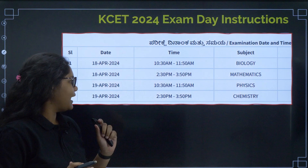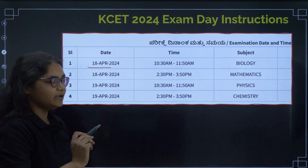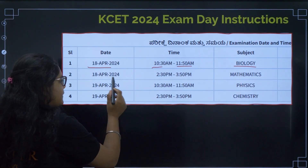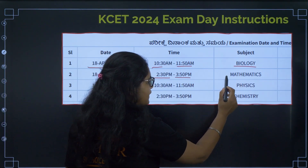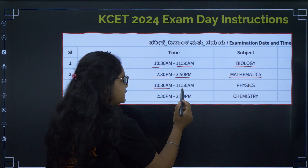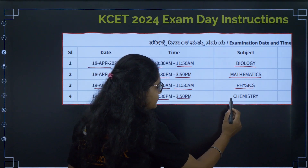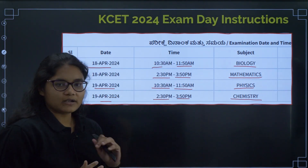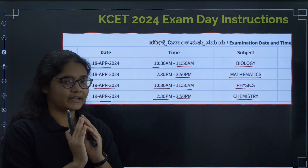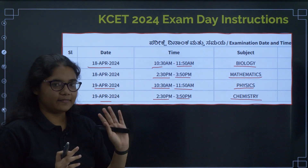First is your exam schedule. On 18th April, 10:30 AM to 11:50 AM is your Biology subject. Next, 18th April, 2:30 PM to 3:50 PM is your Mathematics exam. Then on 19th April, 10:30 AM to 11:50 AM is Physics, and 19th April, 2:30 PM to 3:50 PM is Chemistry exam. Please check the timetable properly, prepare, and then go for the exam.